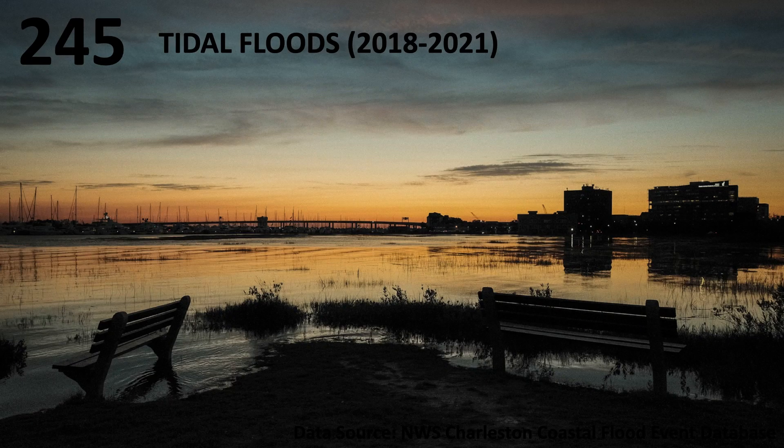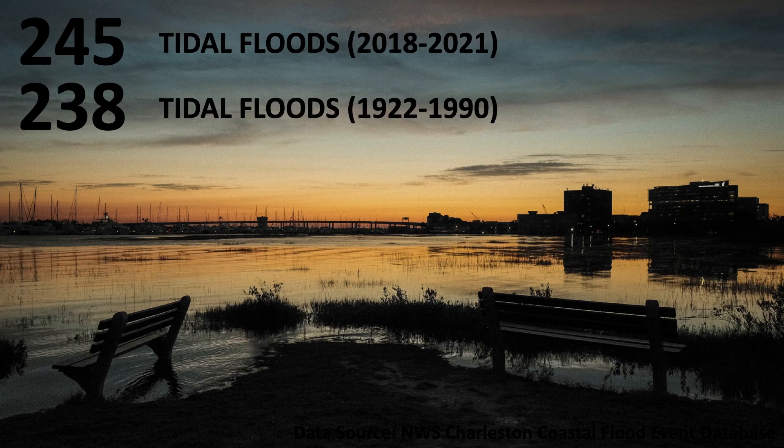We now have over a hundred years of data on the water levels in Charleston Harbor, and the rate of increase in tidal flooding is alarming. In the past four years, we have seen 245 tidal floods in Charleston Harbor — that's more tidal flooding than we saw in the first 69 years of records combined.